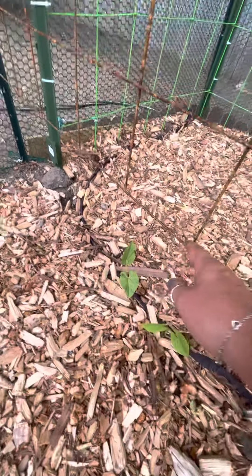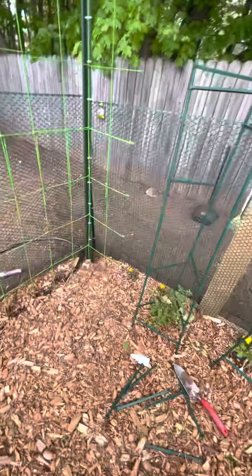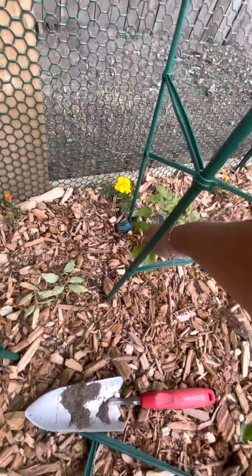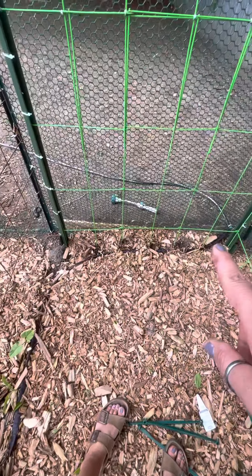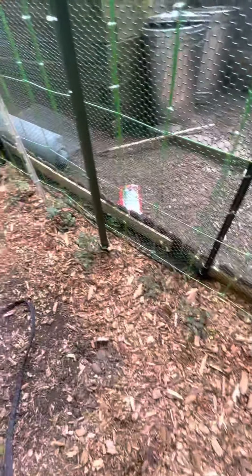Got some beans here to go up this paneling, some more tomatoes, and this is where the cucumbers will go and climb up that trellis. Some more tomatoes over there too.